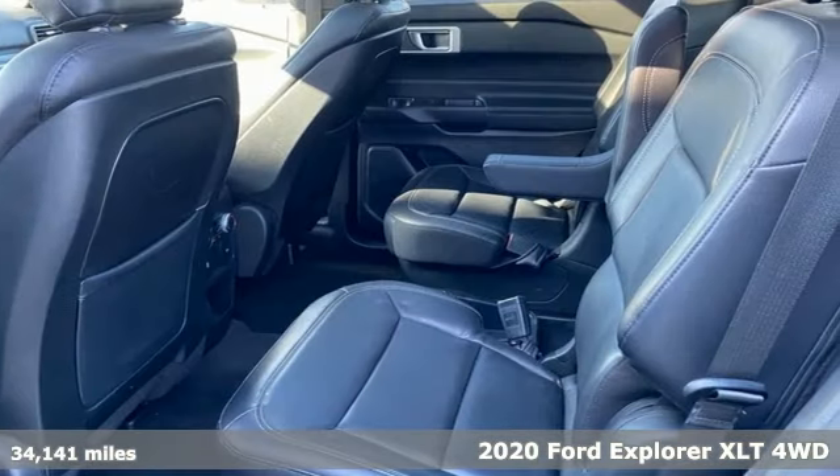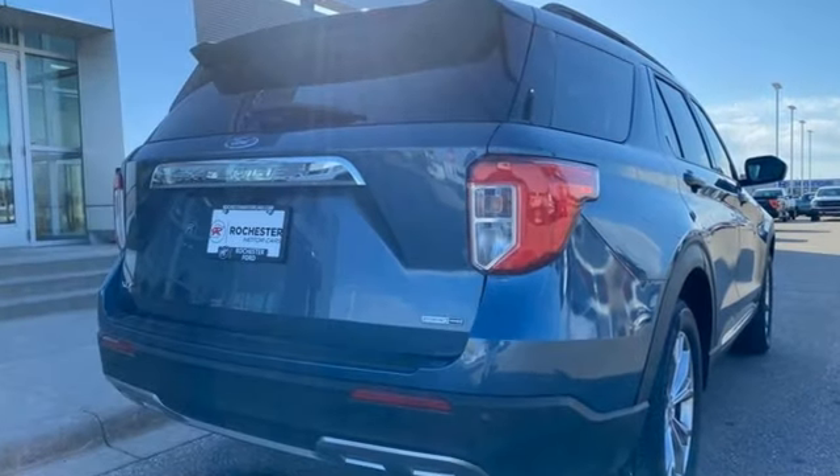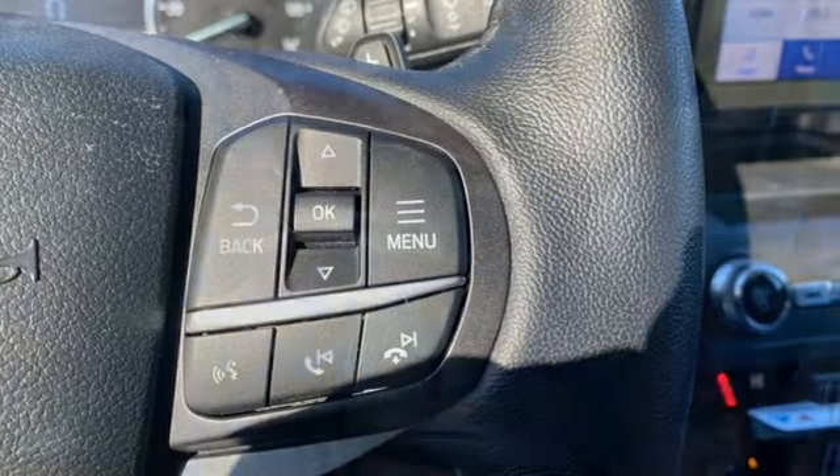It boasts an impressive list of features like these: automatic transmission, dual-zone climate control, streaming audio, rear parking sensors, voice-activated climate controls, and Wi-Fi hotspot.